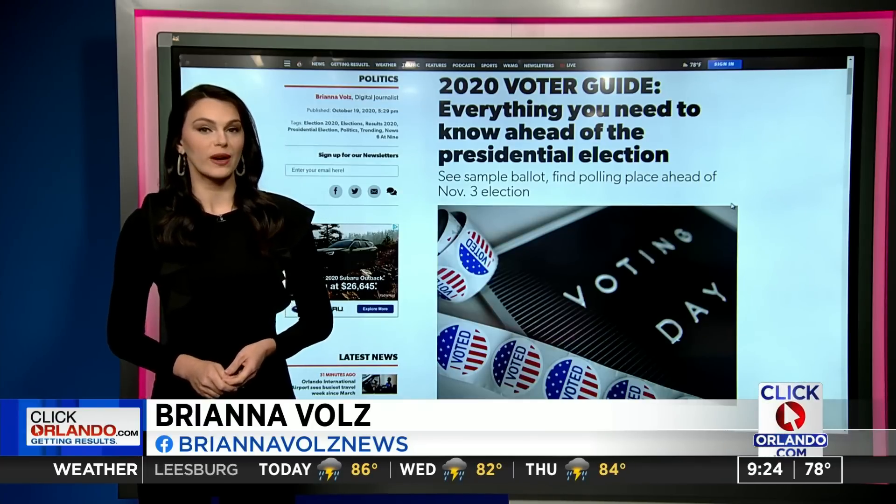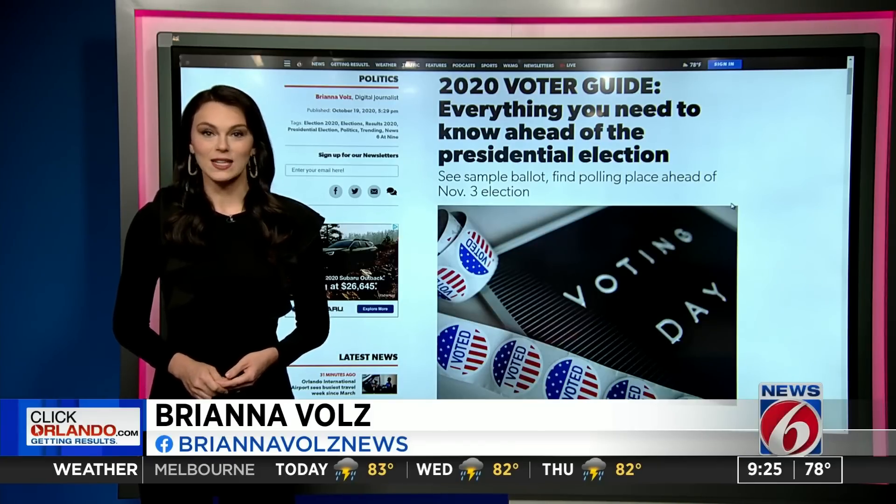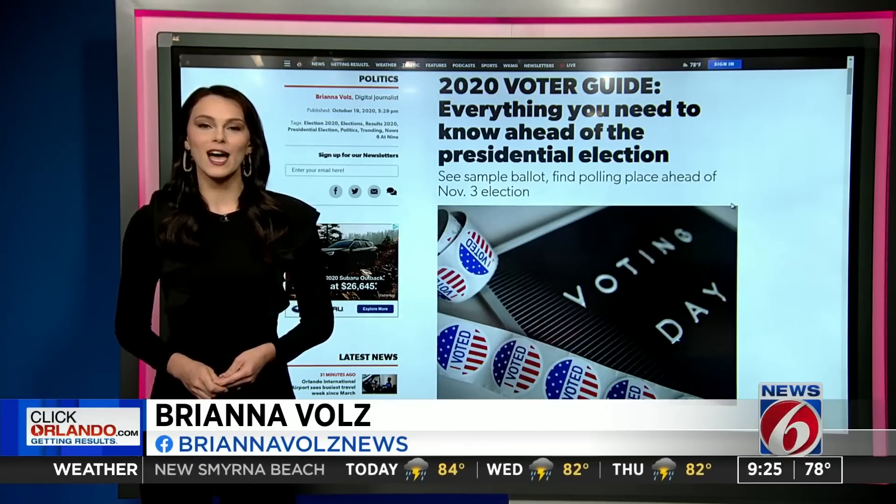We've also included a full breakdown of Amendment 2 in our voter guide, including more on the efforts to get it on the ballot, plus some great interviews. It is all on ClickOrlando.com/results2020.